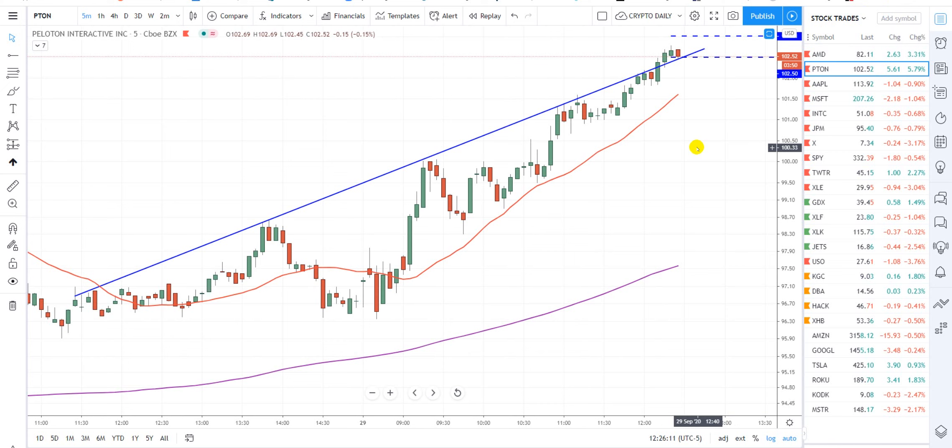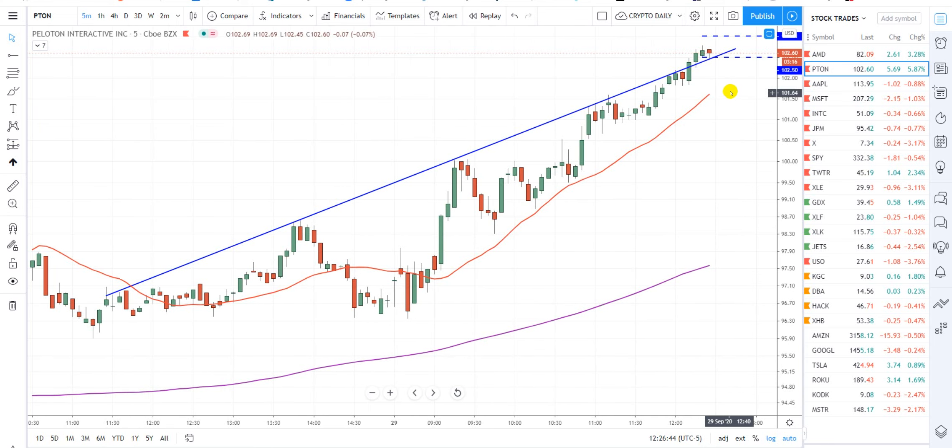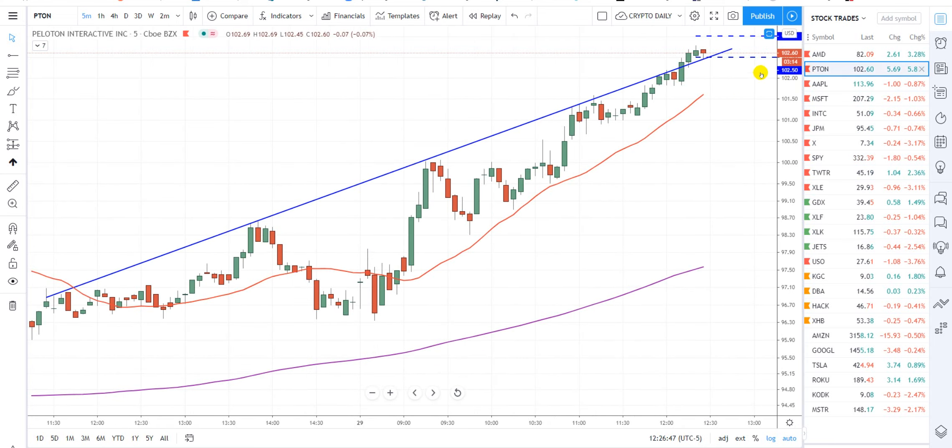Okay guys, here we go — we're going to be in here any second if we cross through there. We're a couple of cents away. If the 50 is on top — this is like 49, 48 — we'll be in. The low on this candle was $102.45. We popped up about 10 cents higher. We still have three more minutes to go, so anything can happen — that's a world of time. We'll put it on pause and come back.